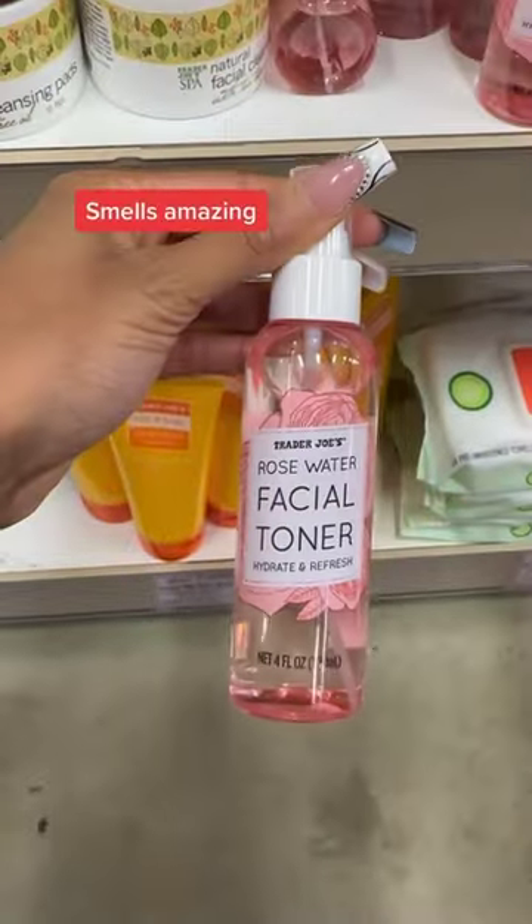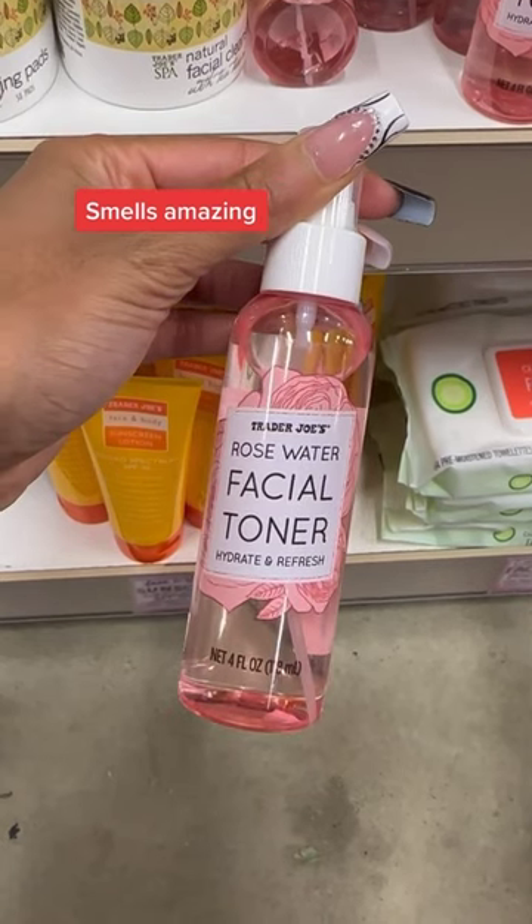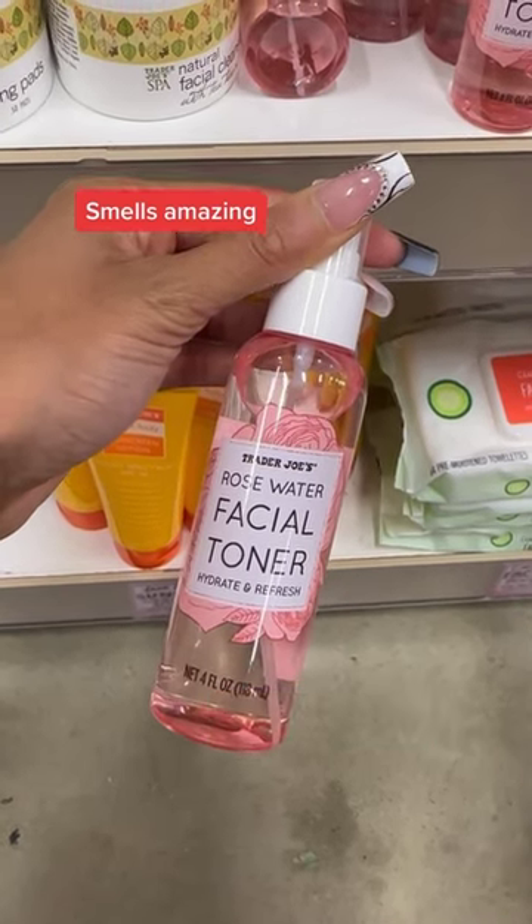This rose water toner smells amazing, but the combo of ingredients, which includes witch hazel, was a bit irritating for my skin to handle.